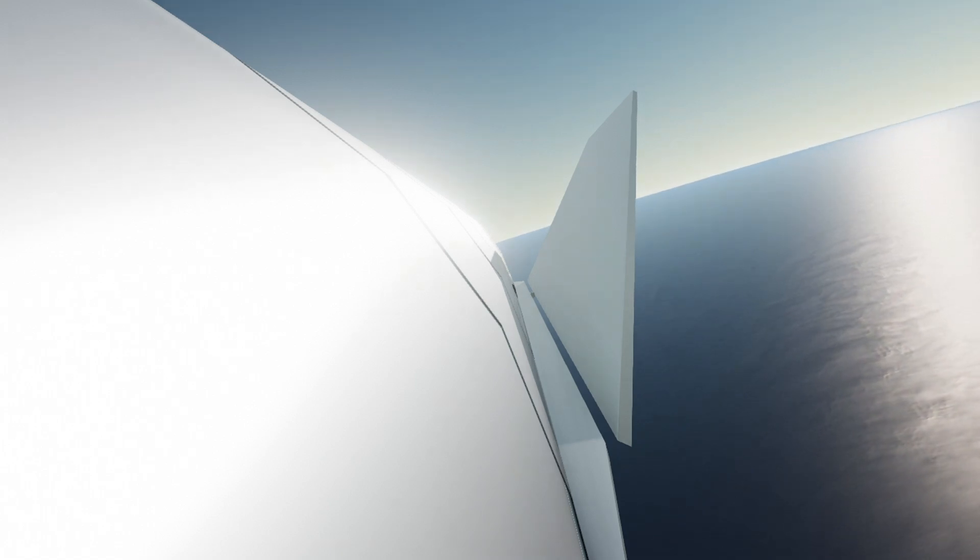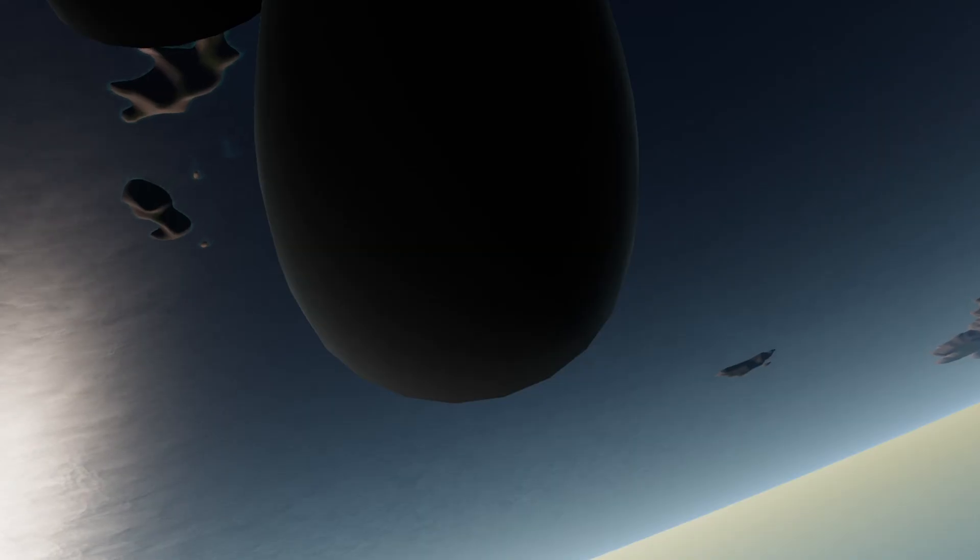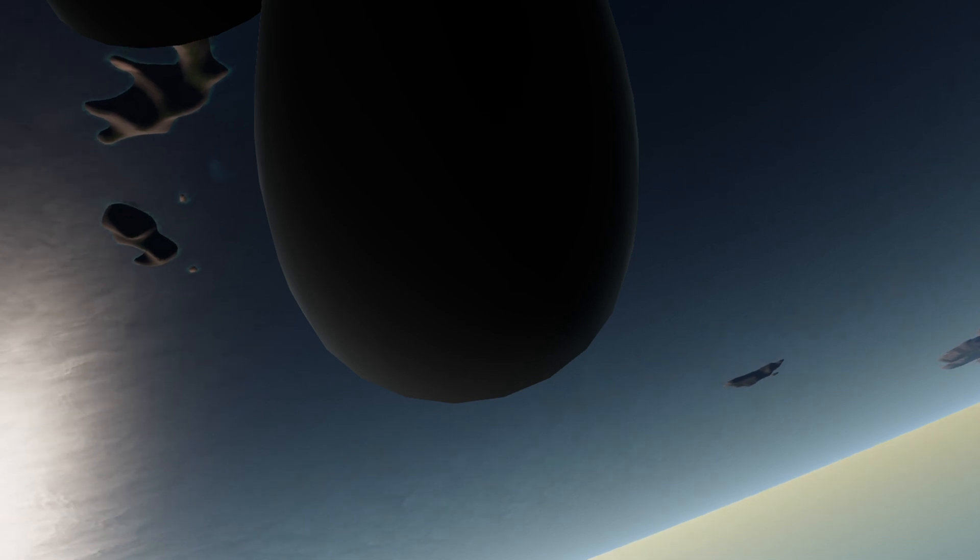2 kilometers altitude. 1 kilometer altitude. T-plus 5:45, we've just passed through 1 kilometer altitude, getting ready for the relay.